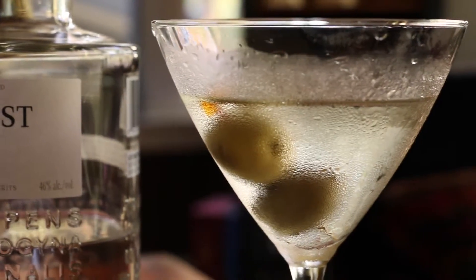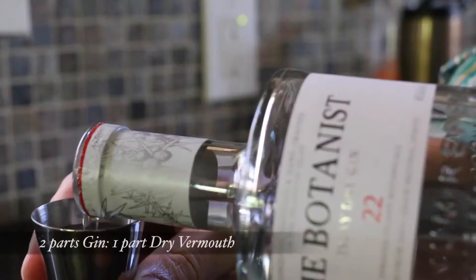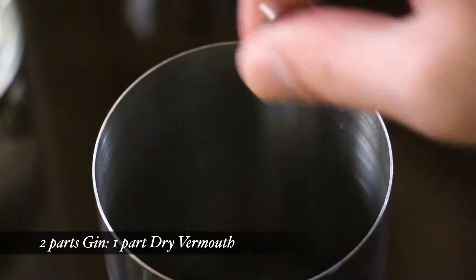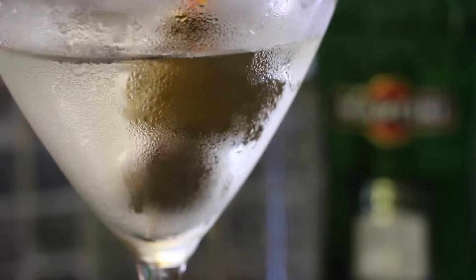While we're here, we should talk about the martini. So many people use vodka, but a true martini is made with gin. Chill your glass really well beforehand. Use two parts gin with one part really dry vermouth. Put them into a shaker with ice and stir it — don't shake it. You can garnish it with some olives or a twist of lemon, or both if you want to get fancy.